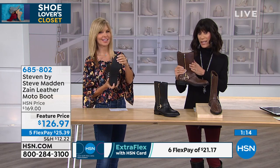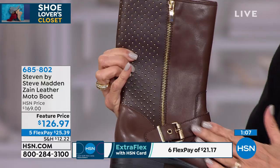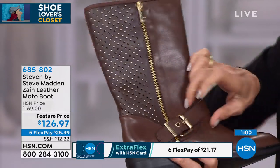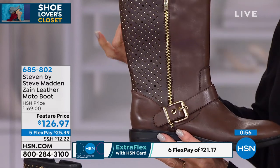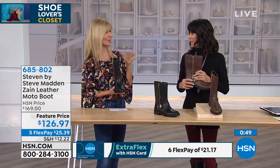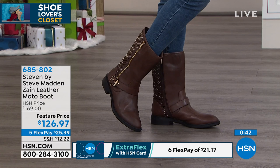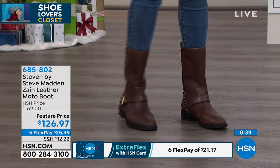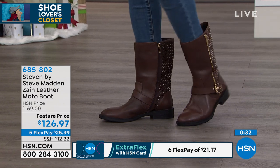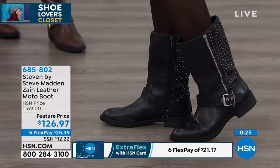With about a minute remaining, keep in mind the most limited color is the chocolate with gold studs. Remember, the front zipper is non-functional — it's purely for style by Steve Madden, who wears this moto style himself. The working zipper is on the other side so you never have to touch the front. There's a little adjustability with the buckle. These are exclusive to HSN — you won't find them in department stores. Decide between chocolate or black, gold or silver hardware.